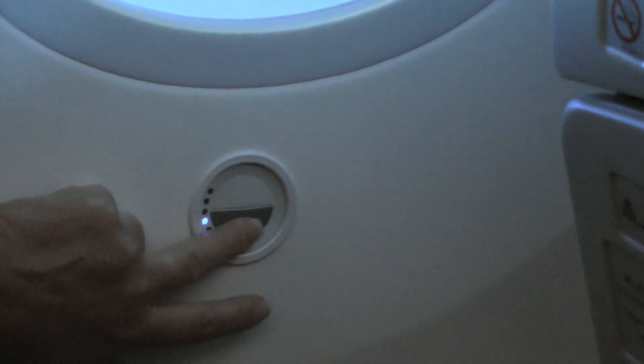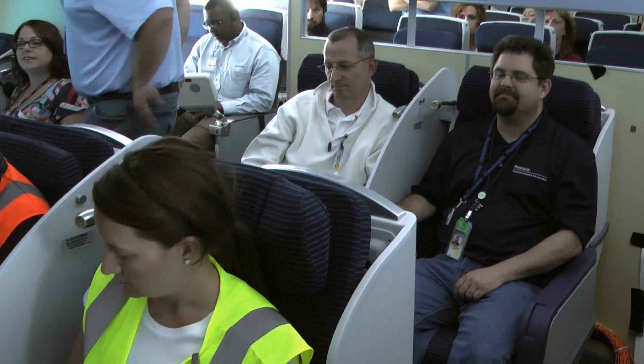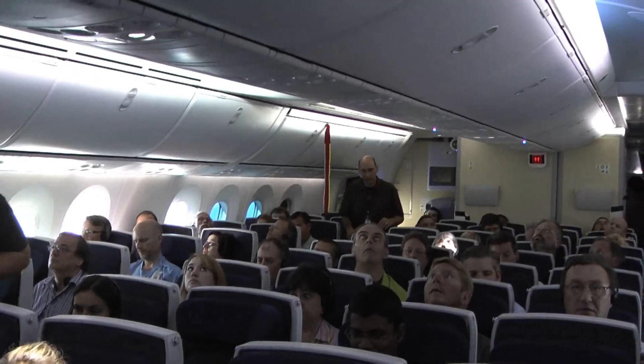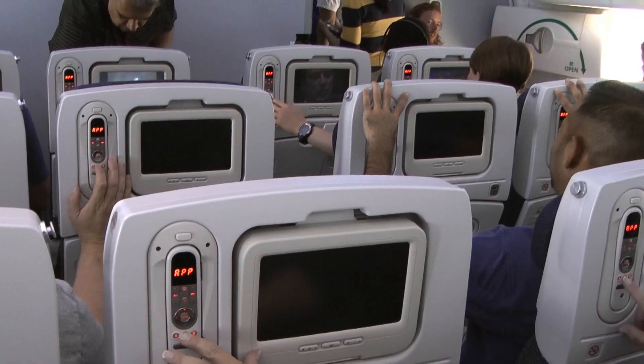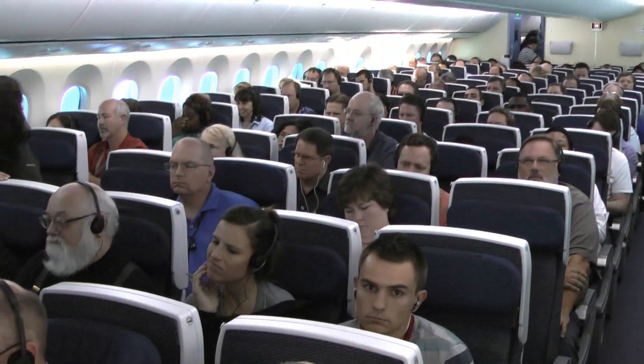From the 787's new dimmable windows to the colorful LED lights in the ceiling to the reclining business class seats — three, two, one, recline — every major cabin feature is tested to make sure it doesn't affect the in-flight entertainment, and that all of the 787's new systems work together to provide the most comfortable and entertaining experience.